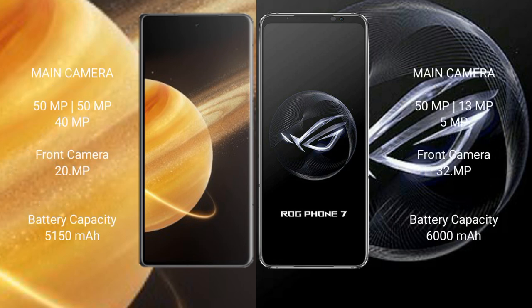Honor Magic V3 features a triple rear camera setup: 50MP plus 50MP plus 40MP, and a 20MP front camera. Asus ROG Phone 7 features a triple rear camera setup: 50MP plus 13MP plus 5MP, and a 32MP front camera.